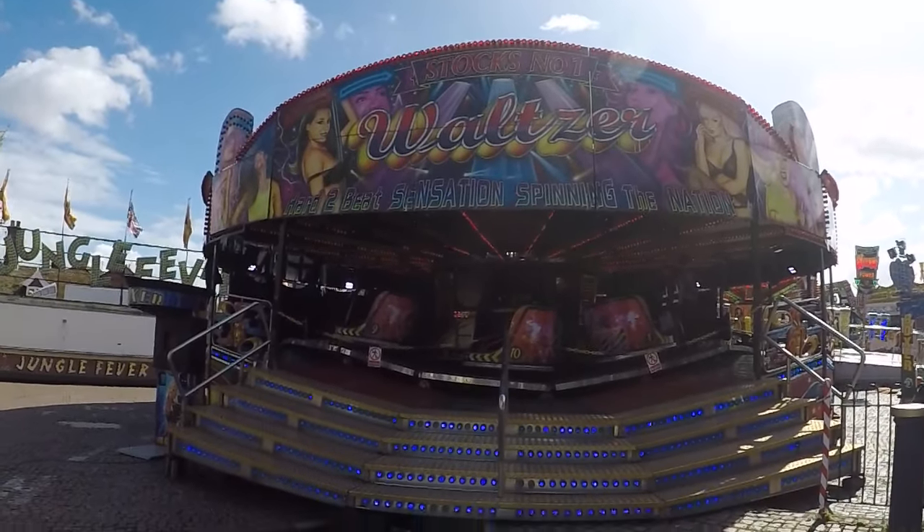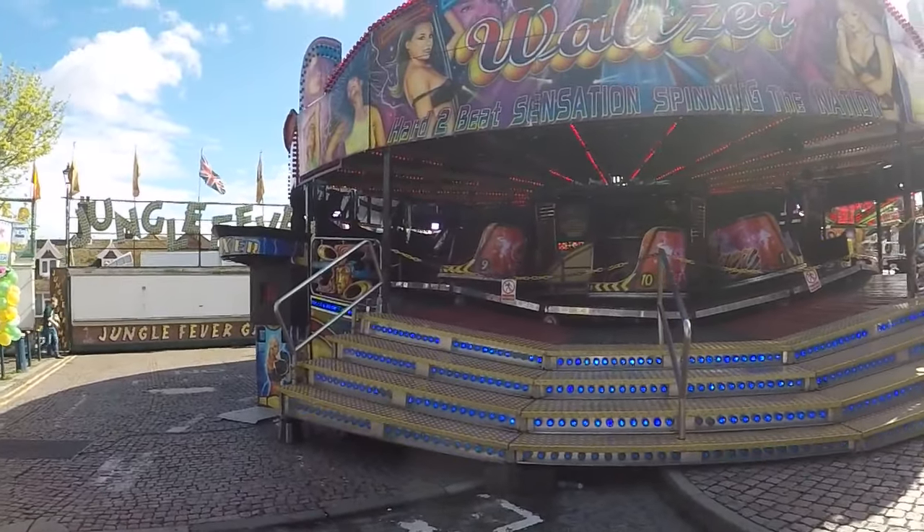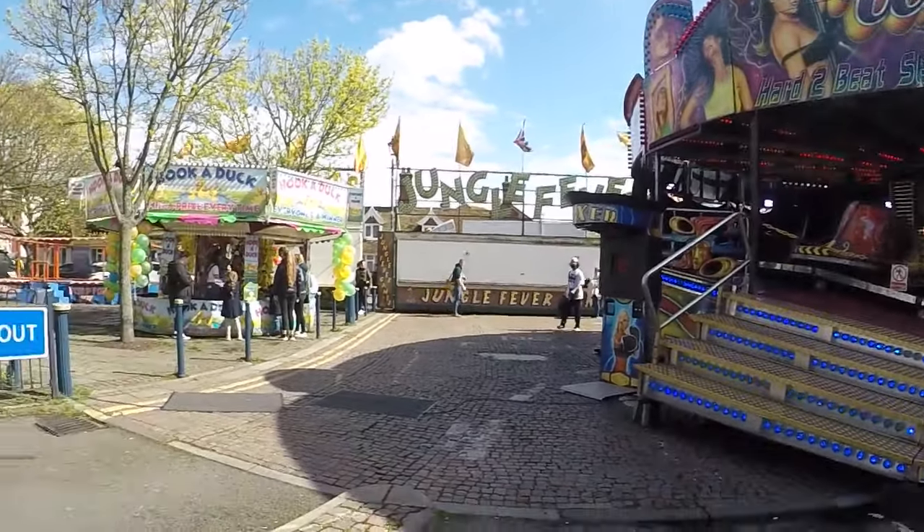But yeah, this is Stocks number one waltzer, made by Leakin. Nice machine. We'll get some off-ride of that later when it's got punters on it.